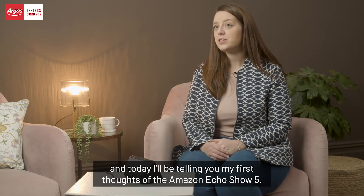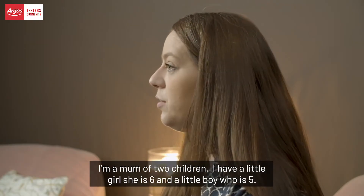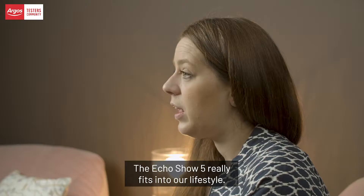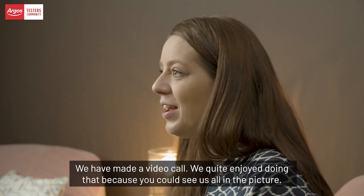My name is Helen, I'm an Argos tester, and today I'll be telling you my first thoughts of the Amazon Echo Show 5. I'm a mum of two children — I have a little girl who is six and a little boy who's five. The Echo Show 5 really fits into our lifestyle.